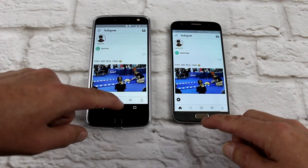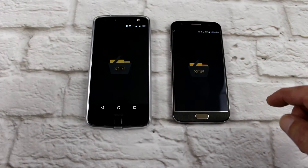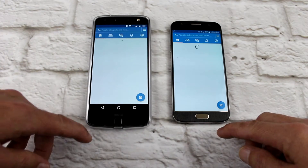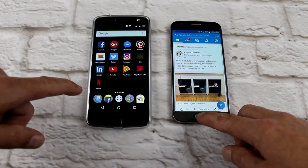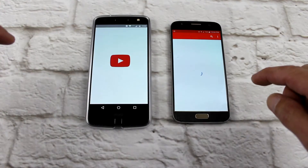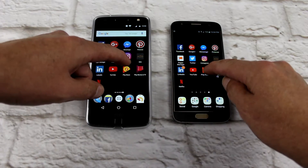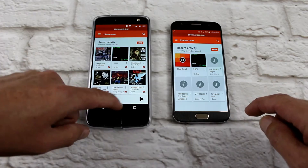Instagram — equal. XDA — equal again. LinkedIn — TIE. YouTube — I'd say the Moto Z just snuck ahead with that one. Play Music — S7.